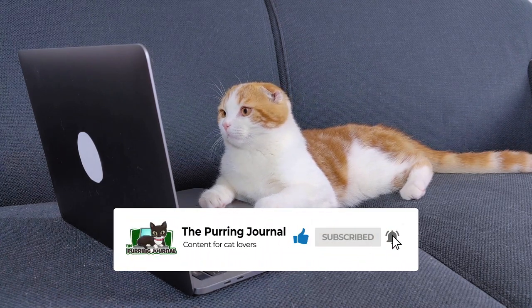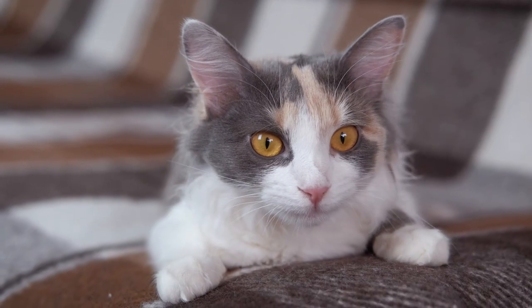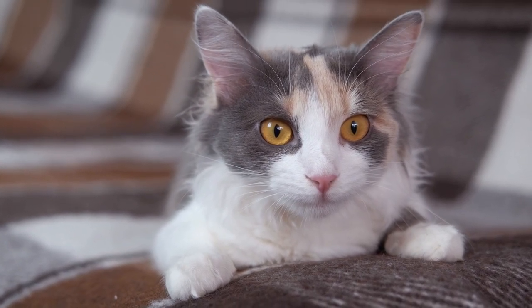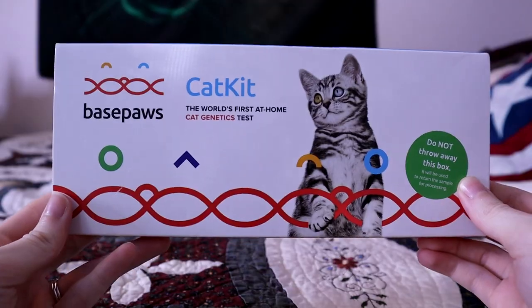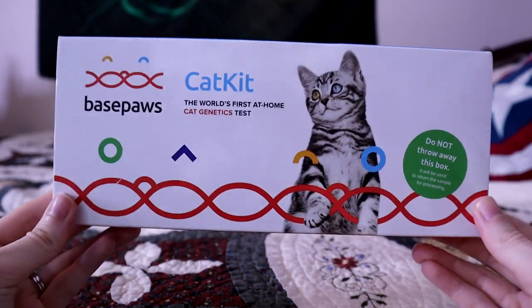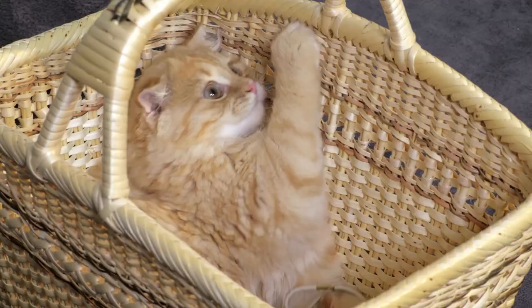Before we get into the list, we want to thank this video's sponsor, BasePaws. You've probably heard of DNA tests for people — perhaps you've even done one yourself. But did you know that it's also possible to have your cat's DNA tested? BasePaws offers an at-home cat DNA test. At the end of this video, we'll tell you all about their service and how to enter a giveaway to win a free cat DNA test. Now let's dive into 10 fun facts about cat genetics.